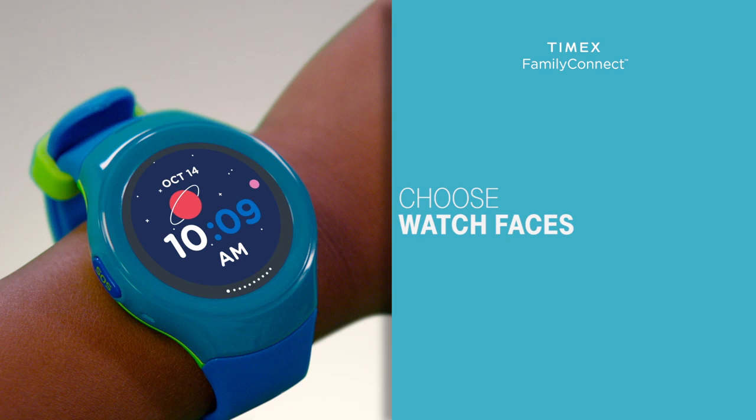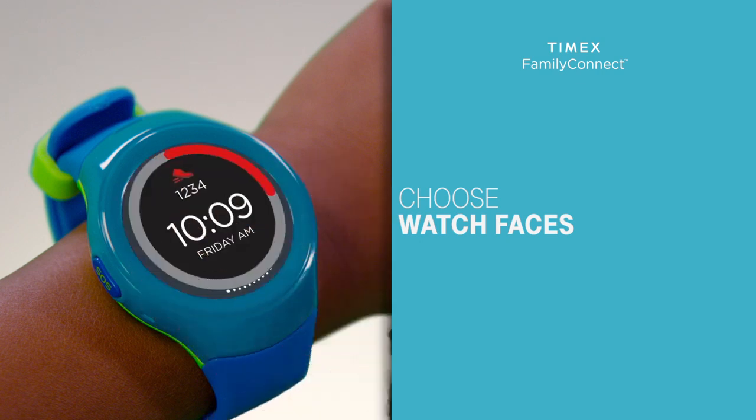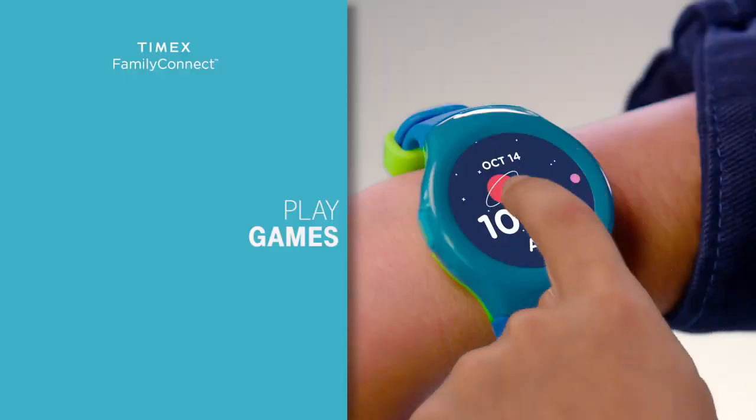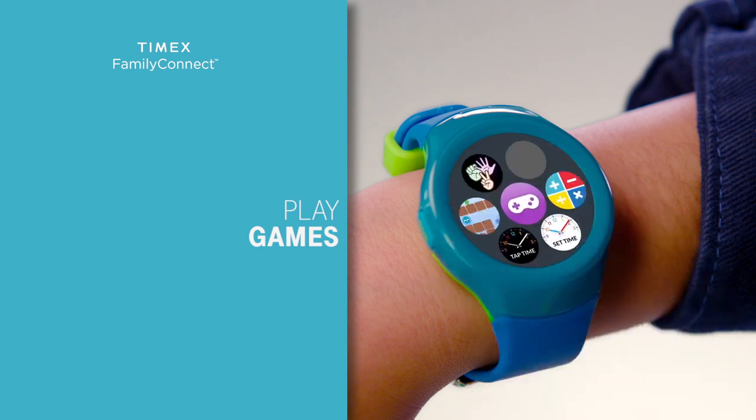Your child can have fun by selecting their favorite watch face. Touch and hold the watch screen to change the current watch face, slide left to right to display watch face options, and tap select. Your kids can play games on the watch too — tap the game icon on the watch menu and select the game you want to play.